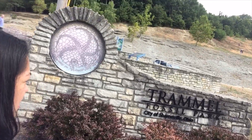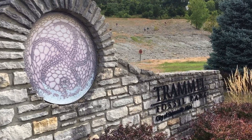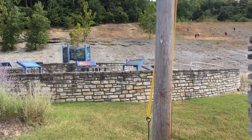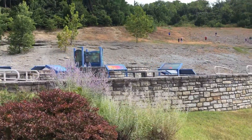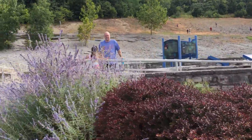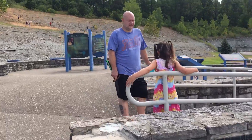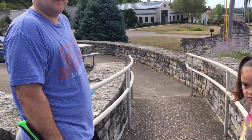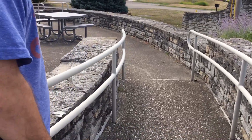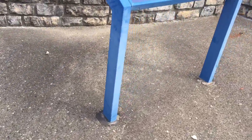We're here, we made it. It's called Trammell Fossil Park here in Sharonville, Ohio. This is how it looks. At one point it was said that it was underwater — most parts of the world were all underwater — so this was under the ocean where we can see fossils of fish and animals.